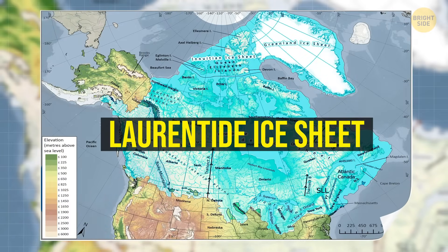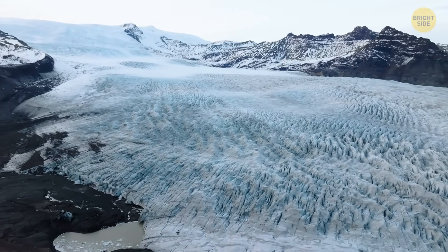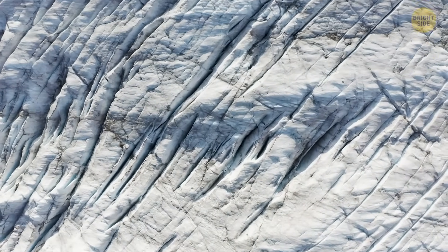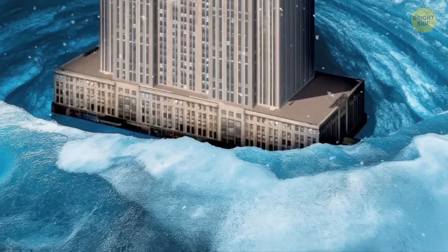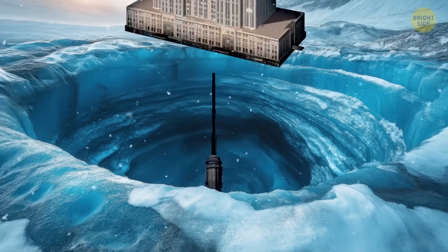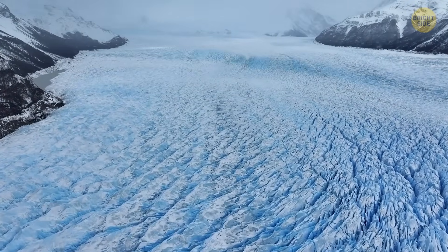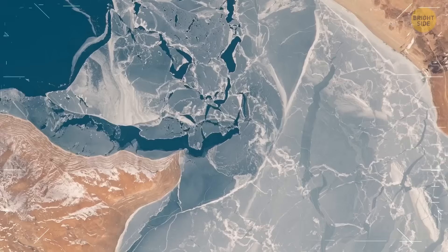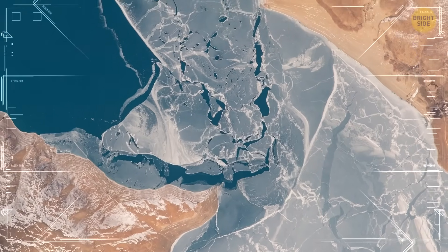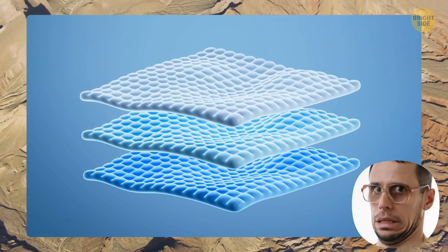The second theory has to do with the Laurentide Ice Sheet — a massive glacier that covered much of Canada during the last ice age. This ice was up to 2.3 miles thick in some parts of Hudson Bay, like stacking 10 Empire State Buildings on top of each other. Because it was so heavy, the ice pressed the land down like a thumb on a sponge. Even though the ice melted away about 10,000 years ago, the land underneath is still slowly bouncing back, kind of like a memory foam mattress after you get up.